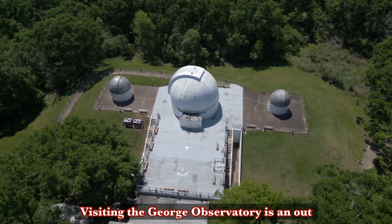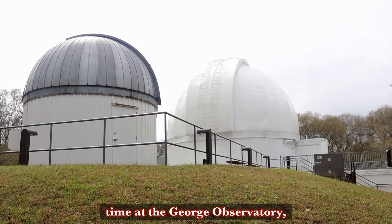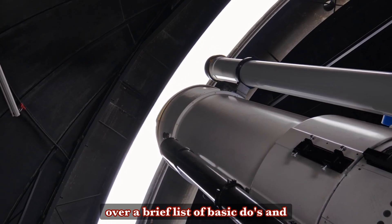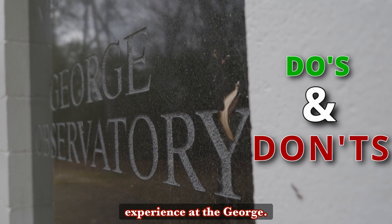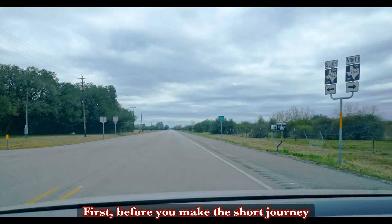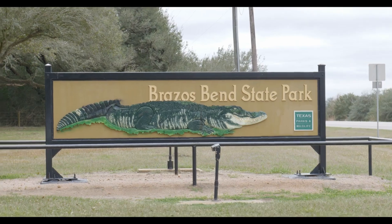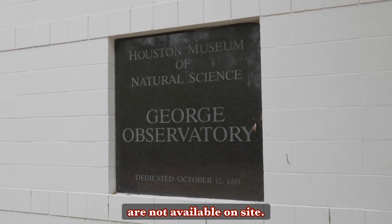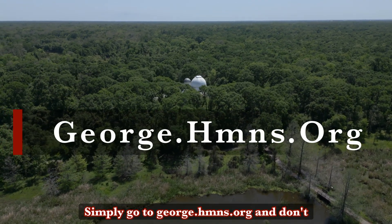Visiting the George Observatory is an out-of-this-world experience, so to help make sure you have a stellar time, we'll put a lid on the bad puns and go over a brief list of basic do's and don'ts to help you make the most of your experience at the George. First, before you make the short journey to the George Observatory inside Brazos Bend State Park, make sure to purchase your tickets online in advance, as tickets are not available on-site. Simply go to george.hmns.org.